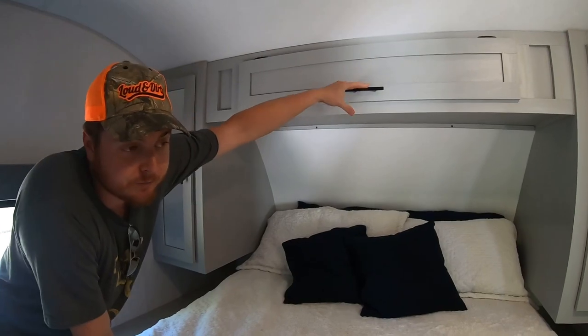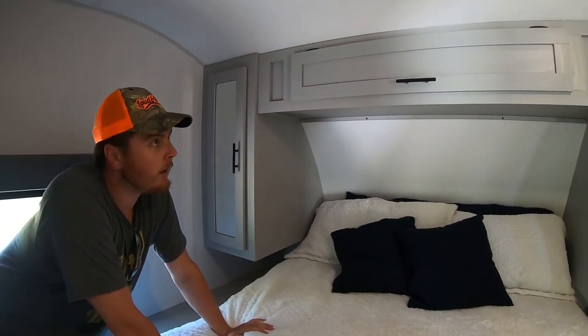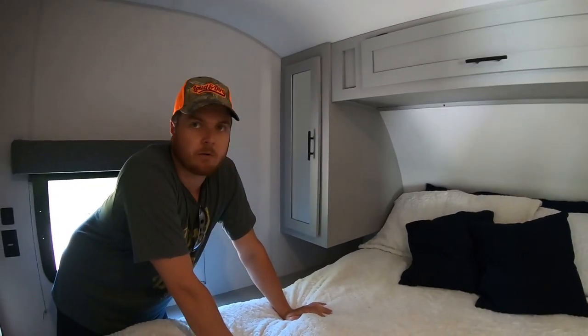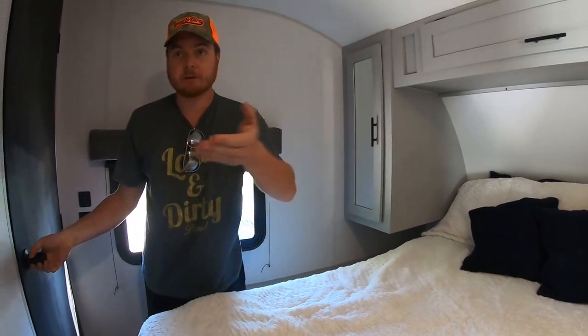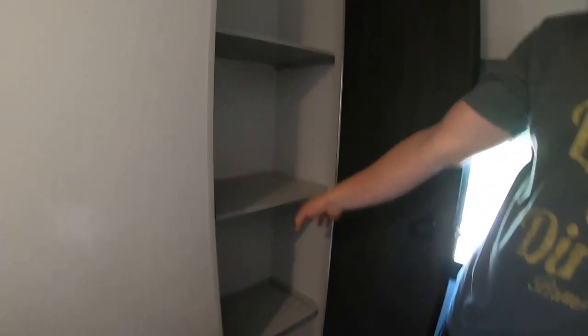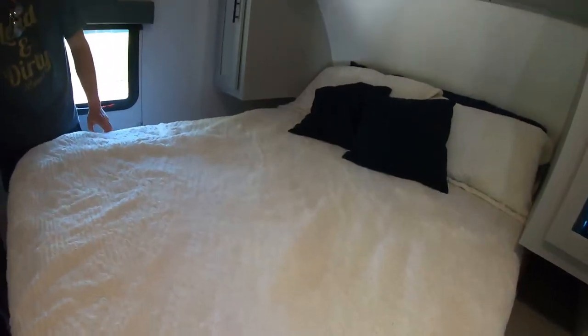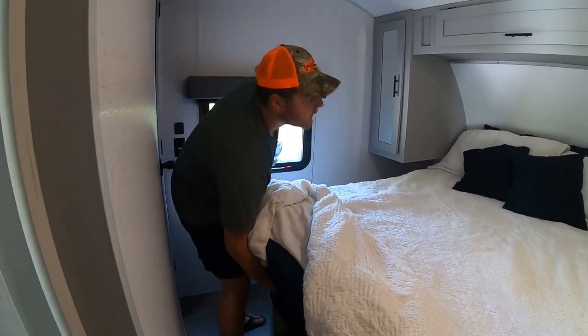I'd say we could fit about a month's worth of clothes in this camper. There's a closet with three huge shelves and a rod up top to hang things, and the fuse panel is down at the bottom. Under the bed there's extra storage too — that compartment I was showing you from the outside.